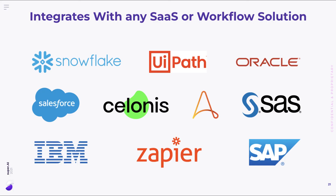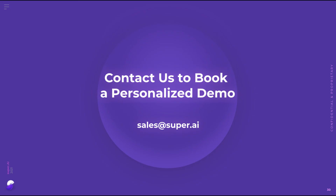Wrapping up, our platform has robust APIs that can integrate with any SaaS platform or workflow solution you may already be using. We're excited to bring our solution to the market and look forward to putting together a tailored demonstration for you.